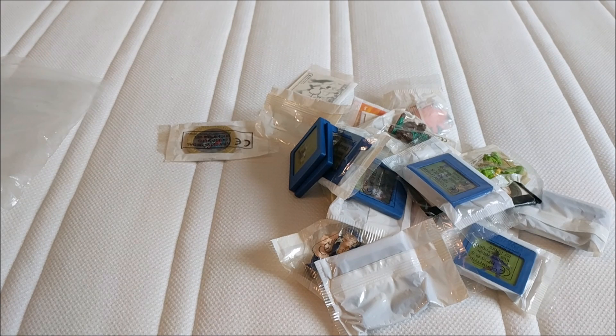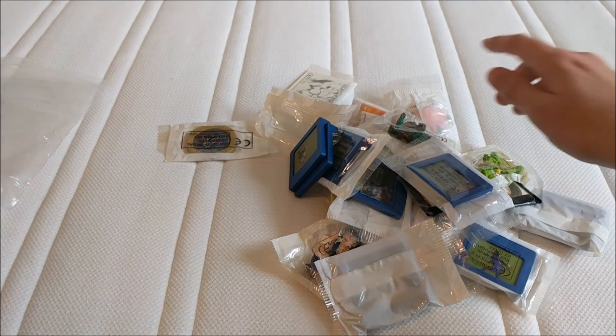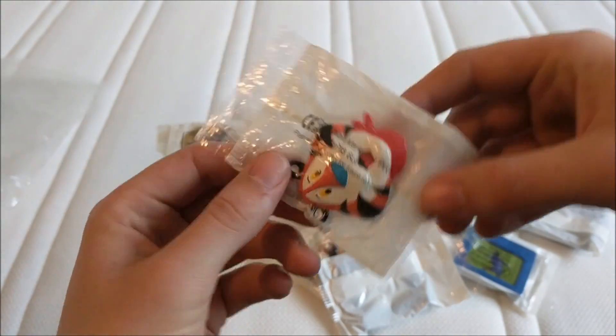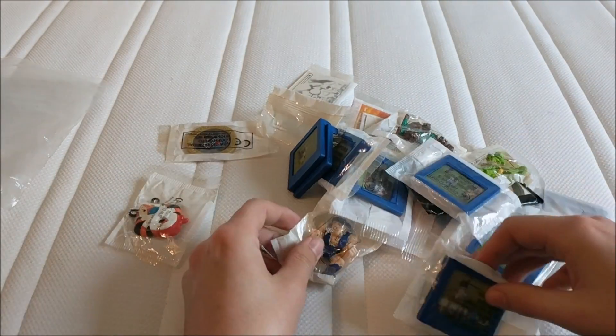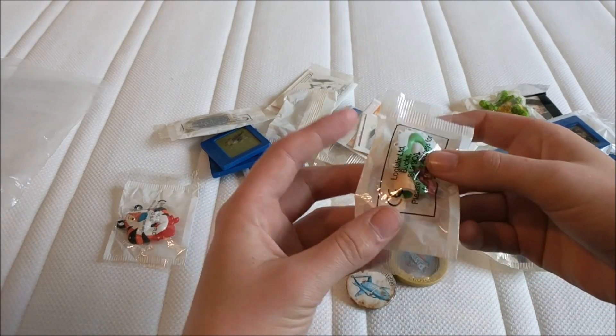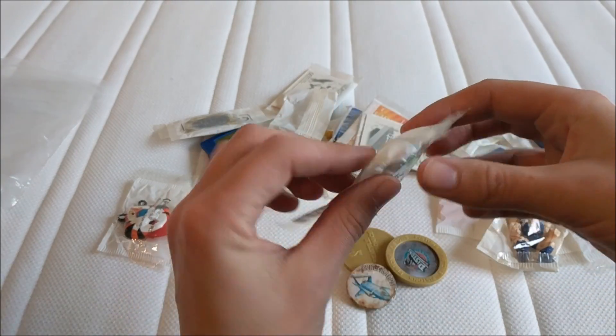There's only really two standout pieces for me, which is Tony the Tiger — still sealed as well, so I'm quite happy with that — and there is, somewhere... there we go, a pencil topper of the mask.